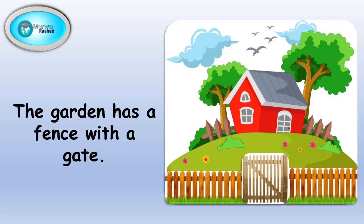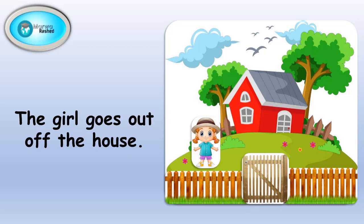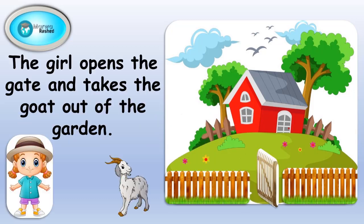garden. The garden has a fence with a gate. A girl lives in the house. The girl goes out of the house. She is wearing a hat. The girl opens the gate and takes the goat out of the garden.